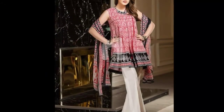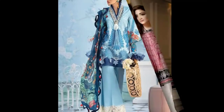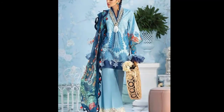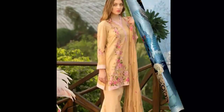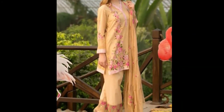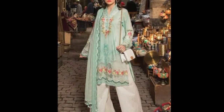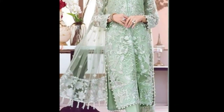It is very stylish. There are different styles and different designs of dresses, as you can see. There are different colors and different stuff on dresses — with a net dupatta, silk dupatta, and chiffon.